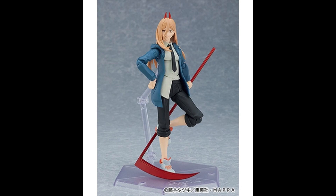Let me know what you guys think down in the comments below. Let me know if you're planning to pick up the Figma or going to wait it out for the SH Figuarts, or planning to get both. In the meantime, stay safe and I'll catch you in the next one.